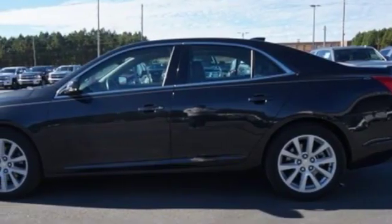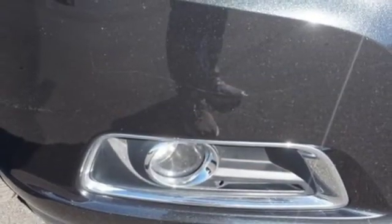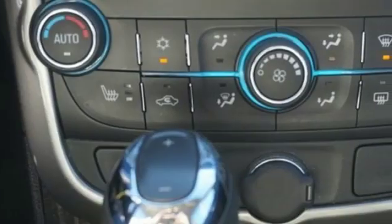Turbo inline 4 cylinder engine, power sliding and tilting sunroof, gas pressurized shocks, and power heated mirrors.